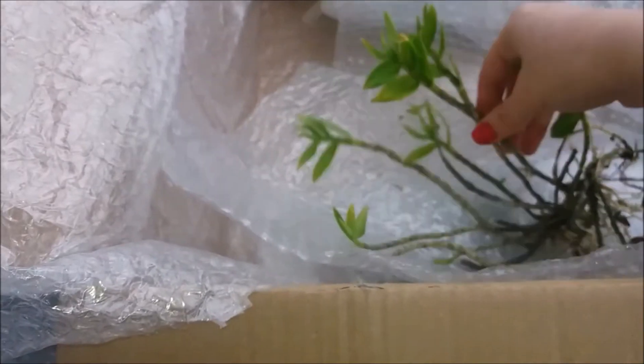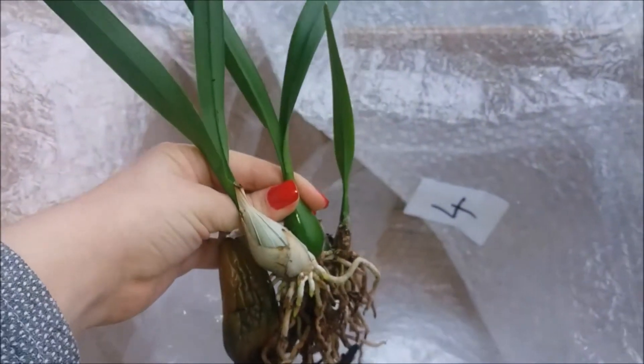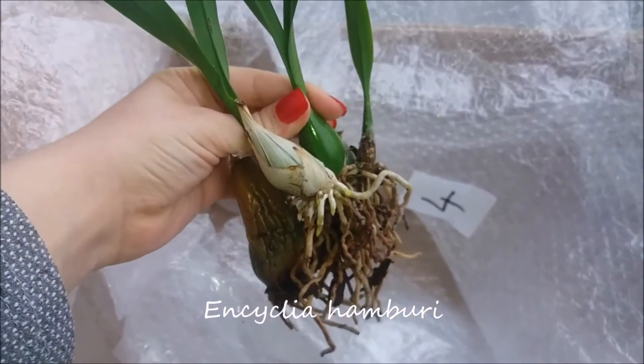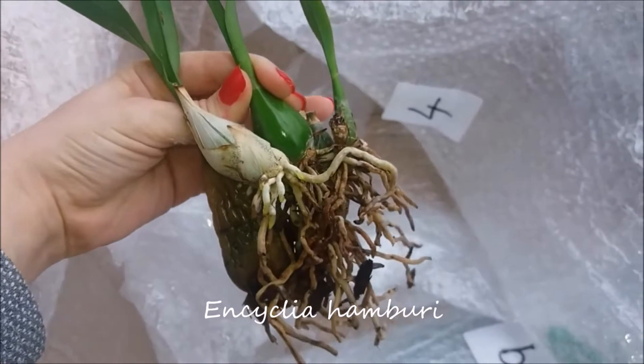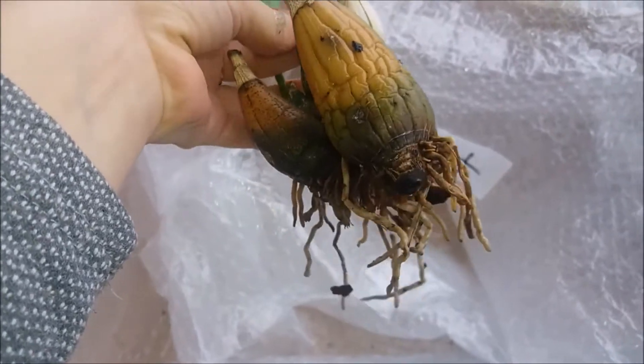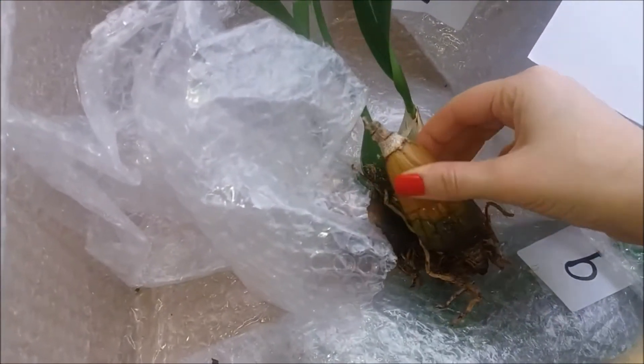Plant number four is an NCK Hamburi. It has quite a lot of pseudobulbs and some good roots, but the two back bulbs are rotting — I will remove them and the orchid will do very well, I'm sure. And the last orchid is a Colmanara Catante Pacific Sunburst.